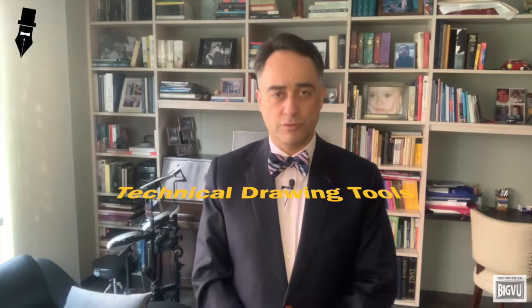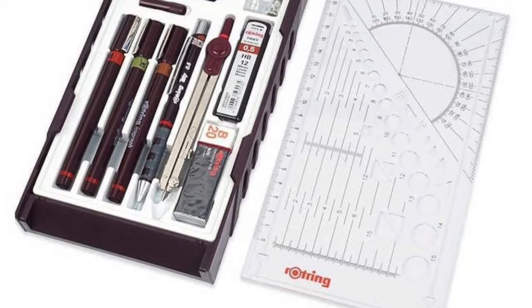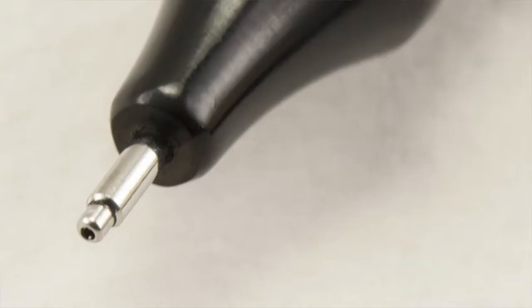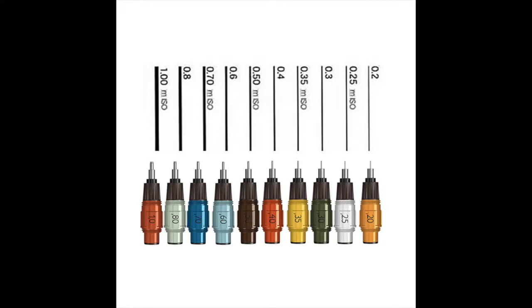The fourth device to be described today is part of a large family called technical drawing tools. Wikipedia defines them as specialized instruments used by engineers, architects, or draftsmen to make lines of constant width for technical drawings. Rapidograph and Isograph are some examples of popular trademarks of technical pens. These instruments work as follows: a single wire is inserted into a metal cylinder connected to an ink reservoir, and the width of the wire determines the thickness of the drawn line.